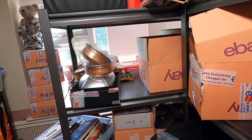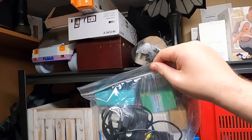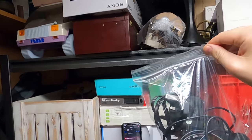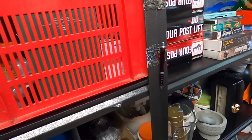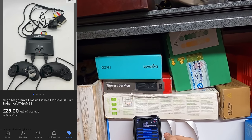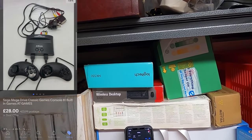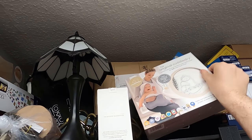Next up, we have sold the Mega Drive Classic, which I picked up in the last car boot video — I paid £5 for it and it's already sold for £28 plus postage. That is a good one.